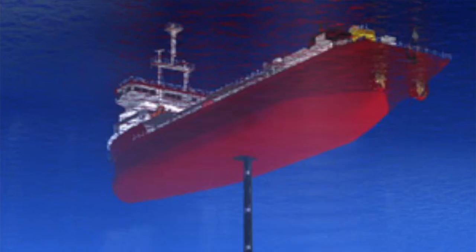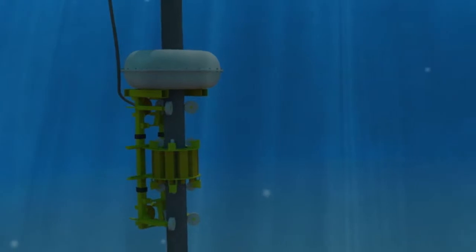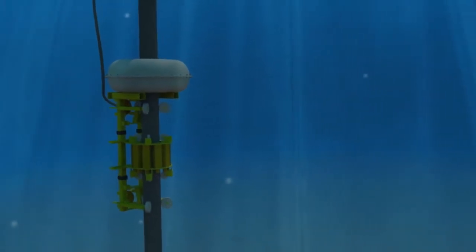This tanker is of about the same scale as the type of vessel from which riser pipelines are deployed, and from which our DeepScan X-ray system will be deployed.